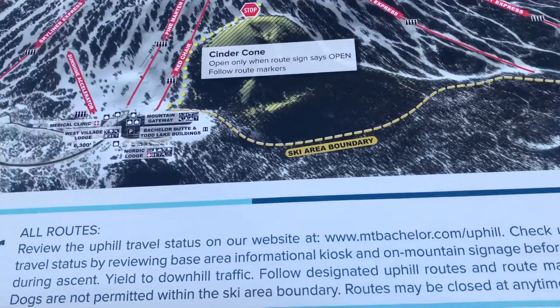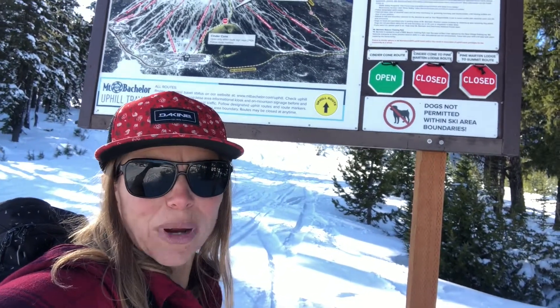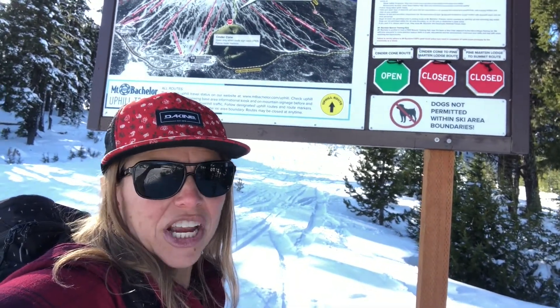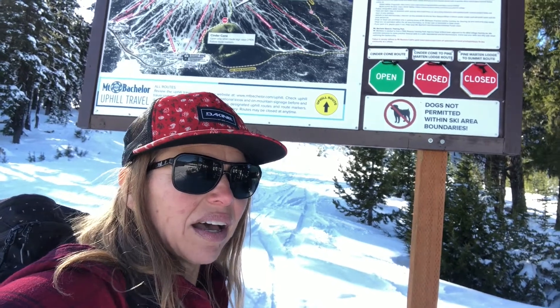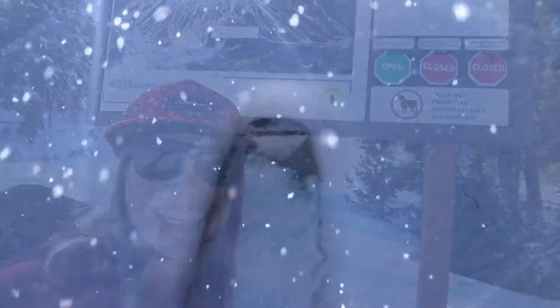The cone route is always open 24 hours a day. The Pine Marten Lodge route is open if the Pine Marten chair is running, and the summit route is open if the summit chair is running — and that goes up along the west ridge. Do check the website because it can depend on day to day.